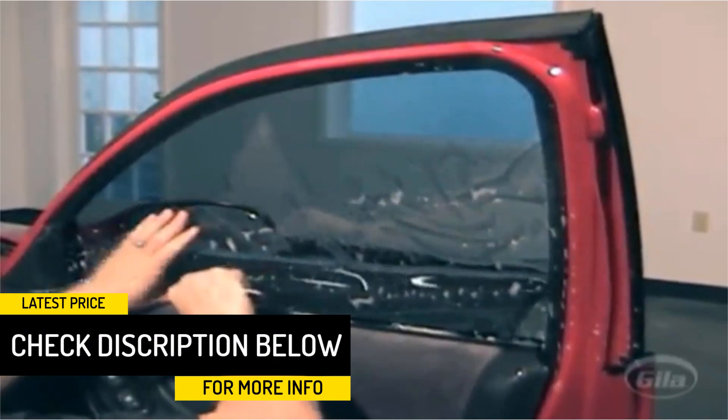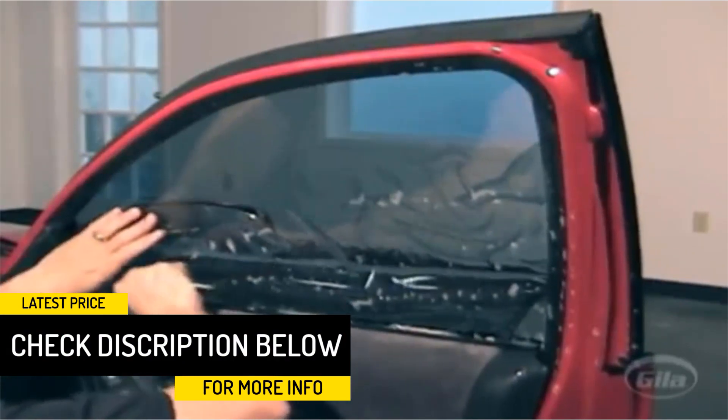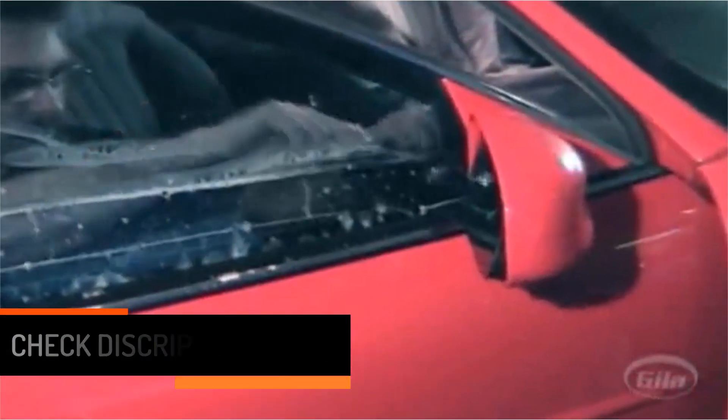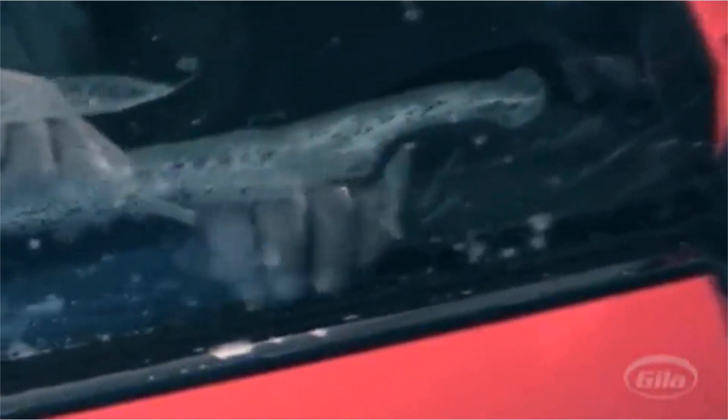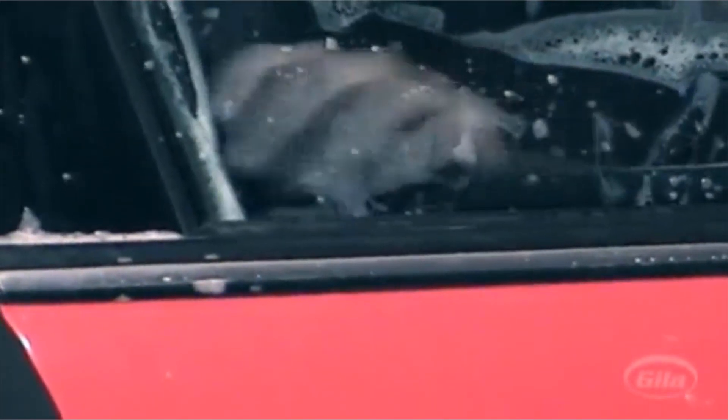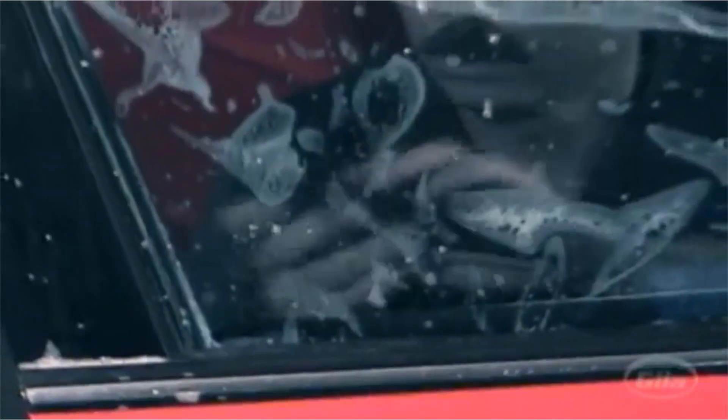It also gives you the highest level of privacy because it is impossible to see through these dark tints. Construction-wise, the product is made using a deep dyed scientific formulation that makes it durable and non-fading, at least for a period of time. In terms of size, it measures 24 by 78 inches, which is a bit small and will cover at most two side windows, but for the price it is still good enough. There is only one tint option, but it is just the right shade for most users.